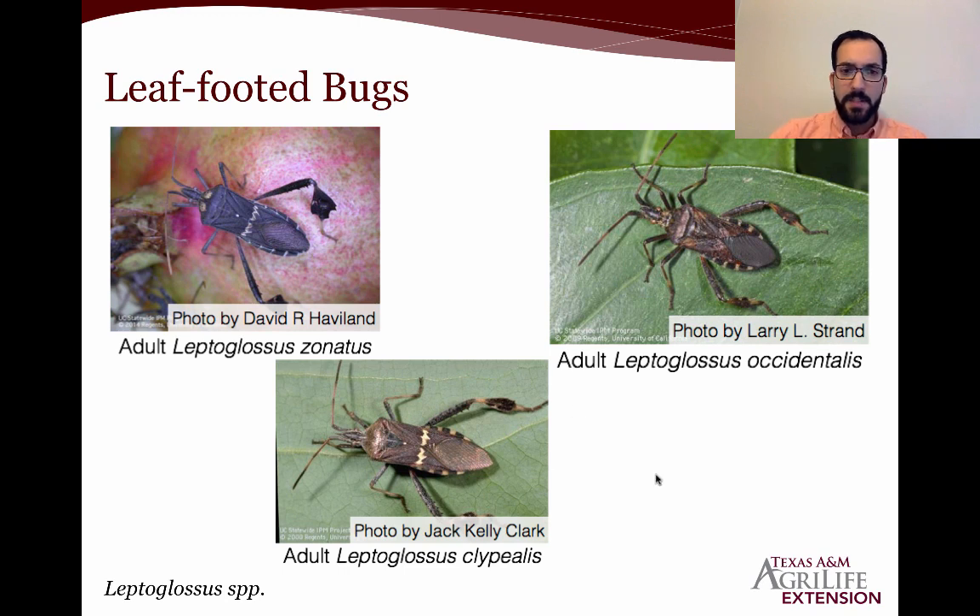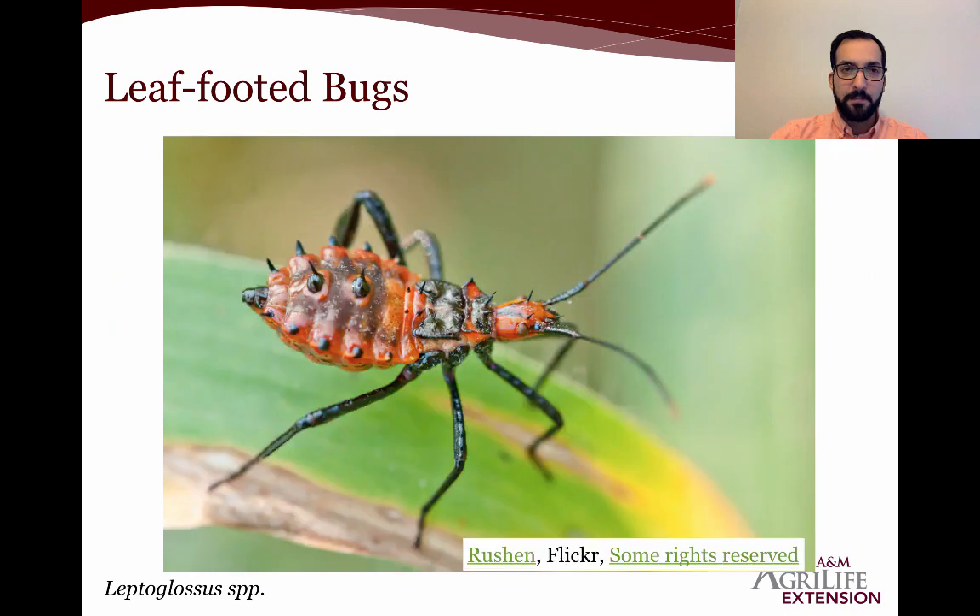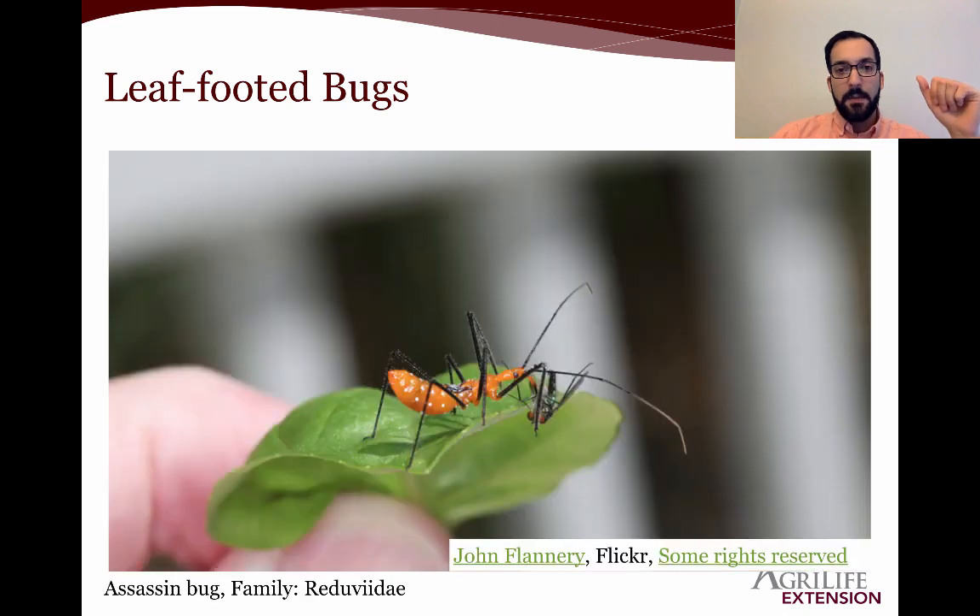Some of the common species include Leptoglossus zonatus, Leptoglossus clipealis, and Leptoglossus occidentalis. You'll notice that two of these species have a white stripe going down their back, while one does not — but all are pretty common species. Their immatures look quite different — they are red and spiny, which might be a type of mimicry to ward off predators. They will bunch up together.